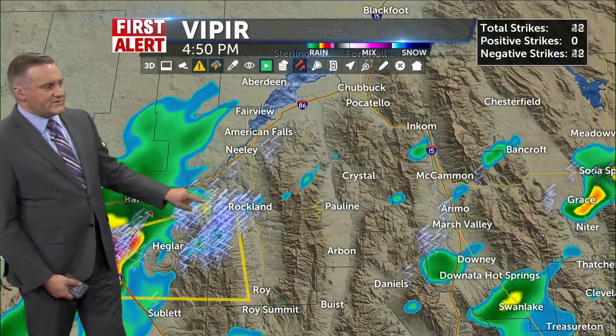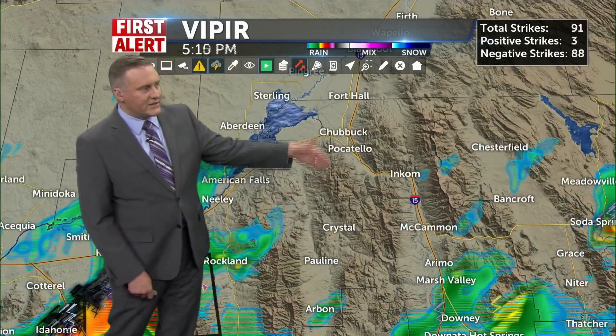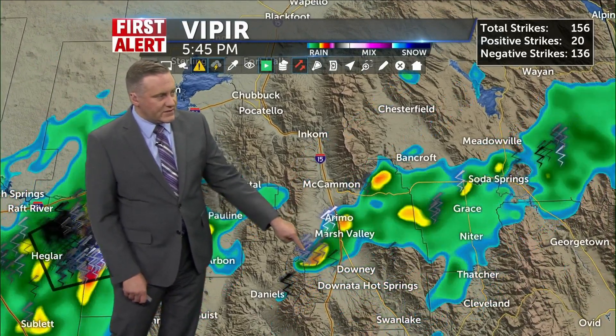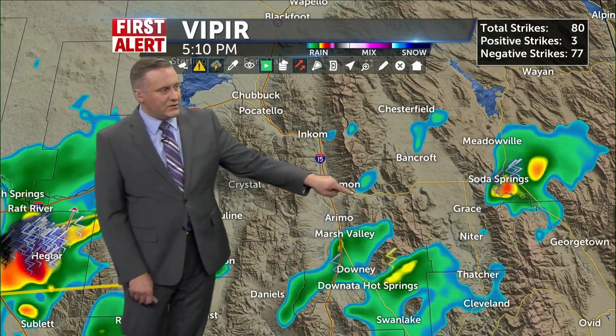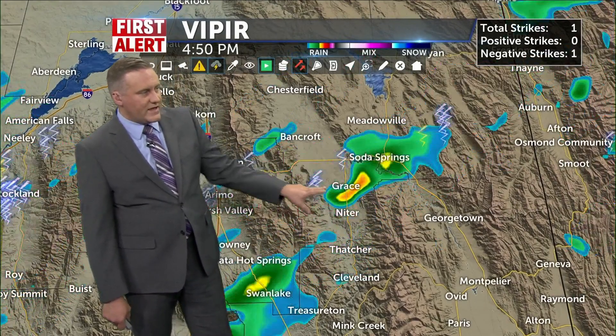This is a very strong thunderstorm right now making its way into Power County, just starting to get into American Falls and Aberdeen, moving off to the northeast, coming over into Arbon Valley, and then it's going to get over the mountains into Pocatello shortly. We've also had some active thunderstorms this afternoon and evening getting over Marsh Valley, Aramo, Lava, McCammon, and also DeSoto Springs and Grace. Another round of thunderstorm action is coming in with a cell moving into the Gem Valley.